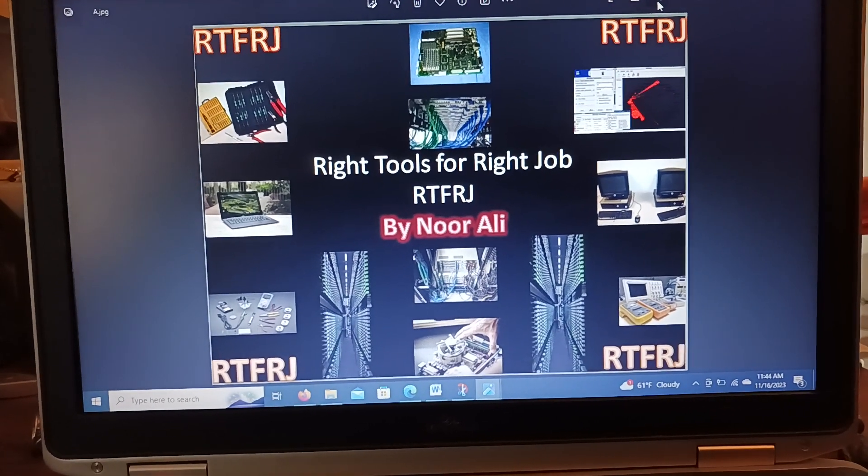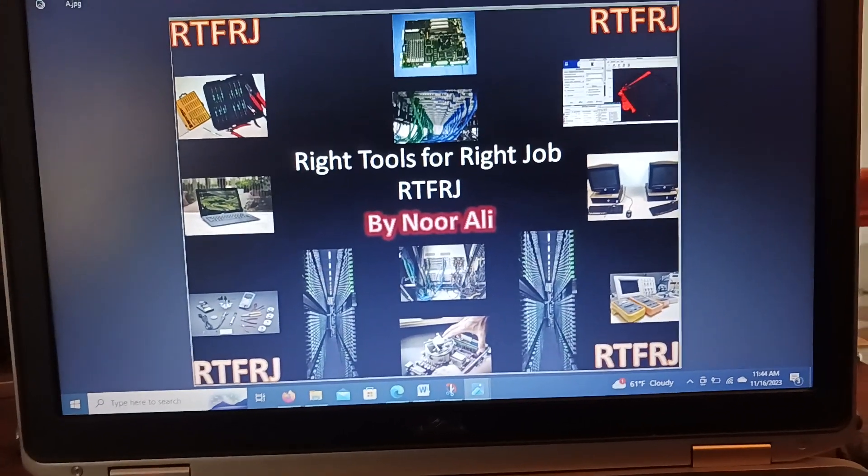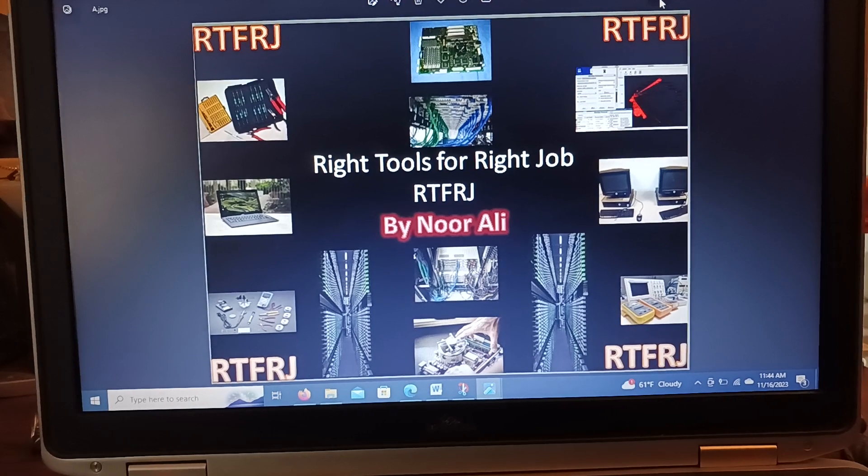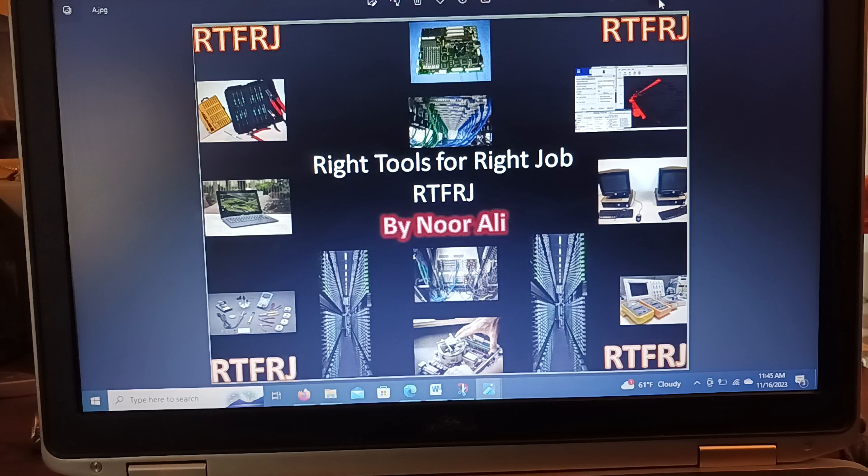Good morning, my fellow subscribers, viewers, and audience. Today's topic will cover skill sets — recover it, retouch it, or refresh. Color refresh, let's say refresh. This is the right tool for the right job, by Noor Ali.